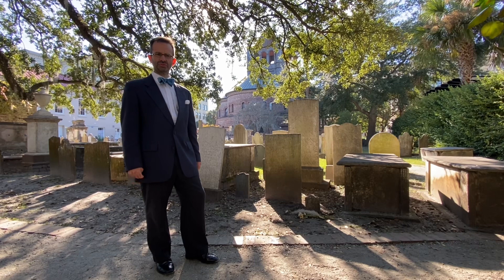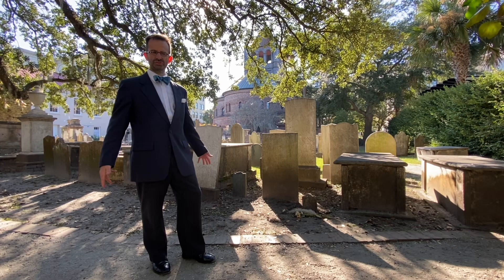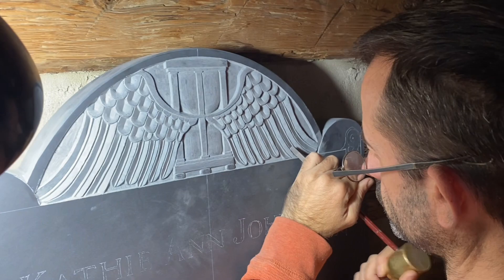Greetings from Pumpkintown Primitives. This is David Gillespie. This time we're down in Charleston, South Carolina at the Circular Congregational Church — my favorite church, my favorite cemetery at least, in the state of South Carolina.